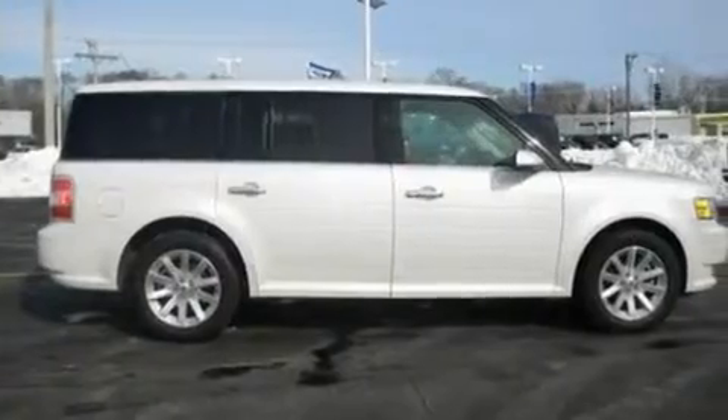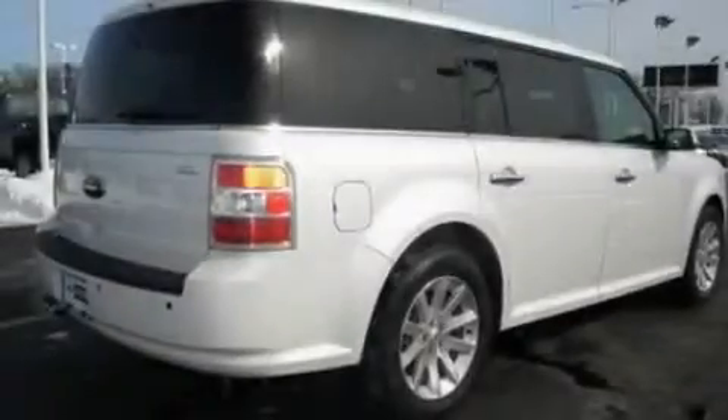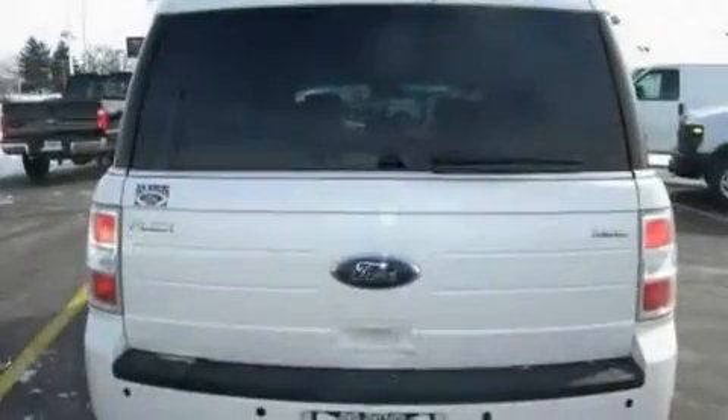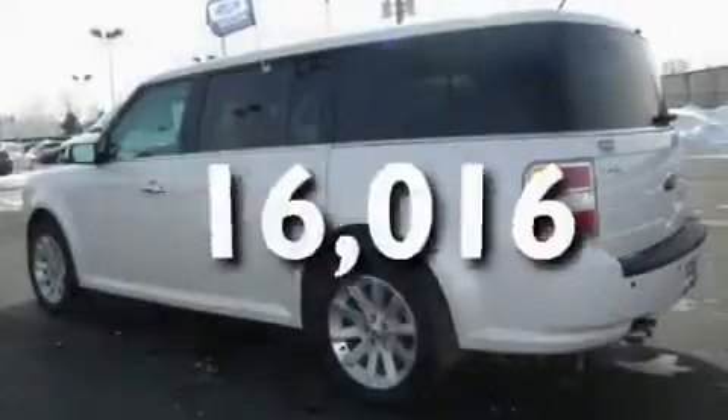Its top features include heated front seats, heater vents for rear seat passengers, cruise control, a six-speaker audio system, a leather interior, 18-inch wheels, front fog lights, a low-tire pressure indicator, and an auto-dimming rear-view mirror. And this vehicle has fewer than 17,000 miles on the odometer.